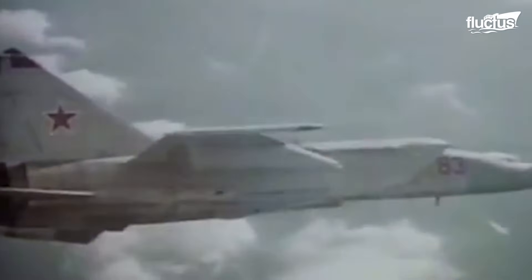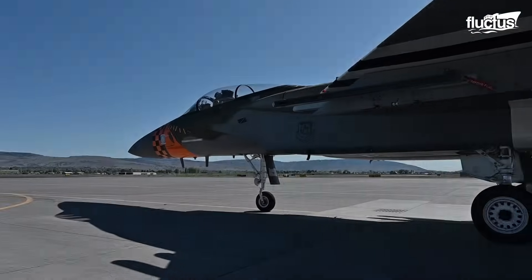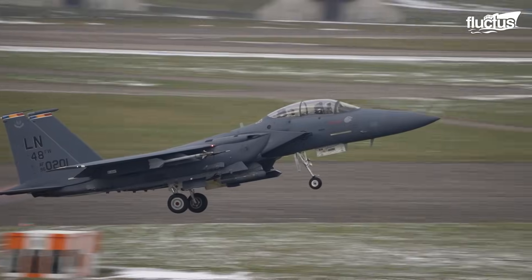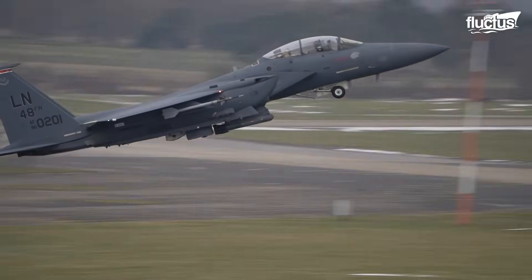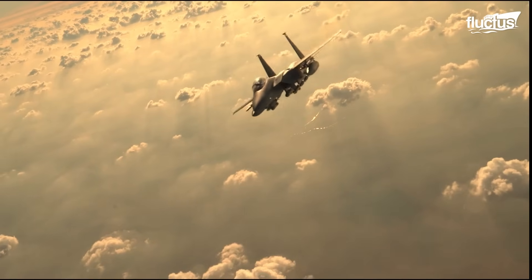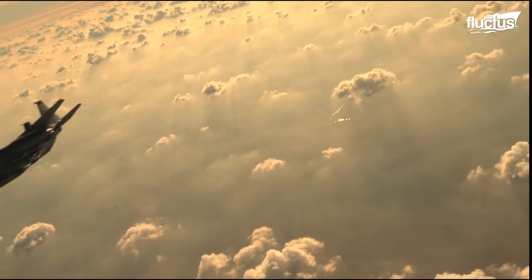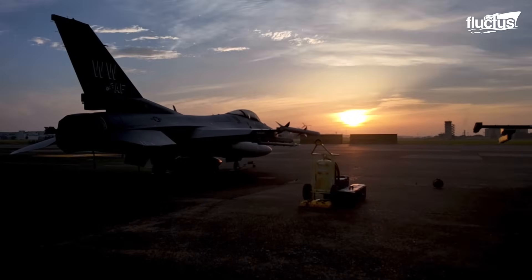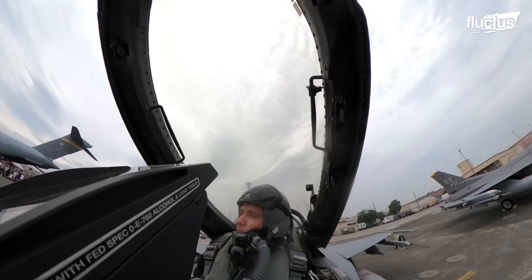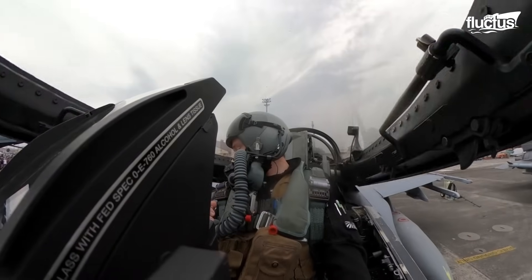In the 1970s, the appearance of the Soviet MiG-25 Foxbat spurred the United States to develop a countermeasure, leading to the creation of the F-15 Eagle, an air superiority fighter that soon became legendary. Later, the lighter and more agile F-16 Fighting Falcon was introduced to complement the F-15 in multirole missions.